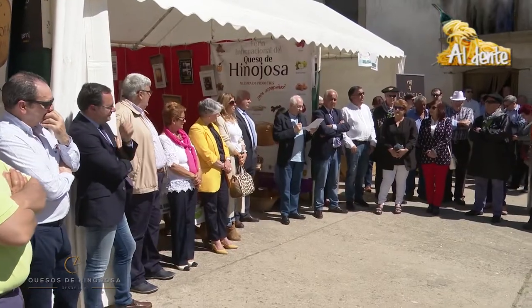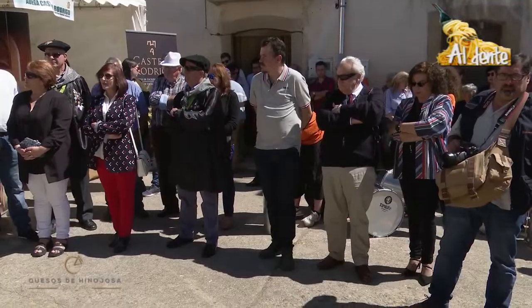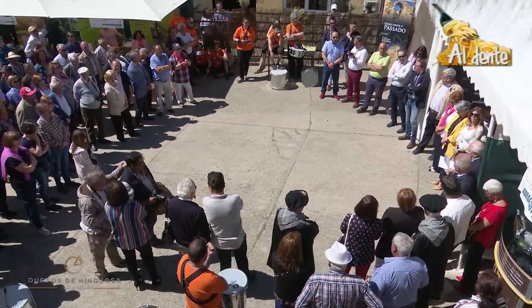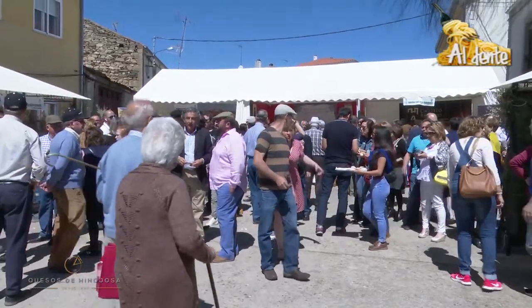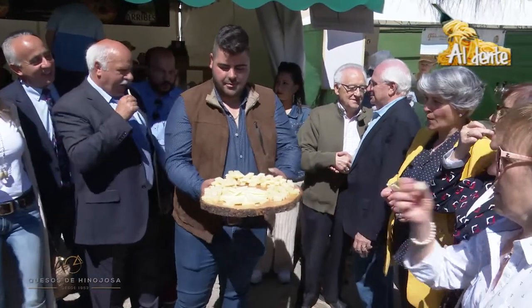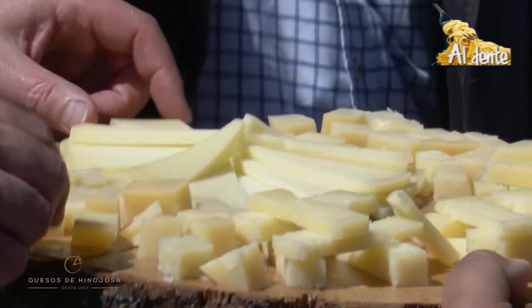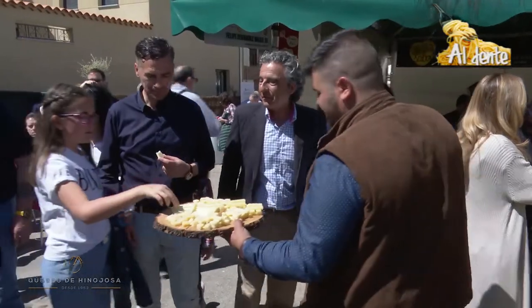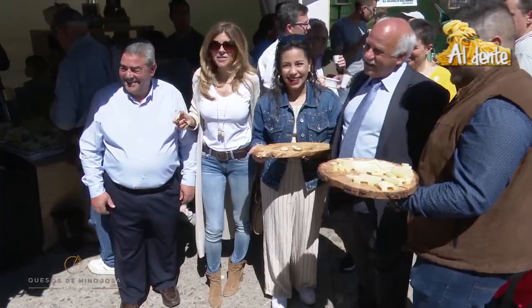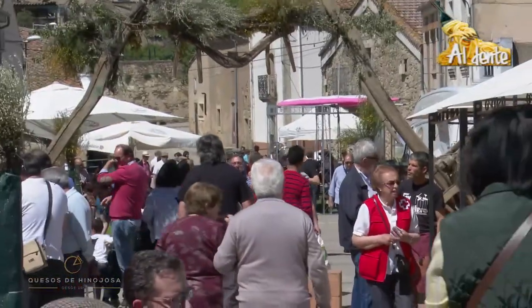Thank you for joining us. Thank you. Un año más nos venimos hasta la feria del queso de Hinojosa de Duero y no podemos estar en otro sitio, no podemos estar mejor rodeados que en Quesos de Hinojosa.